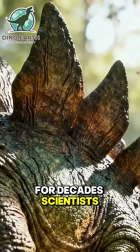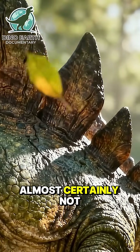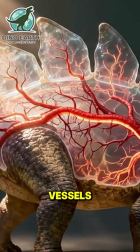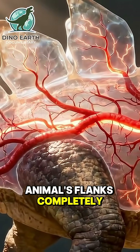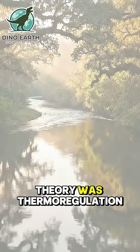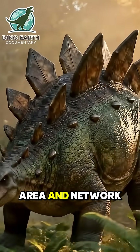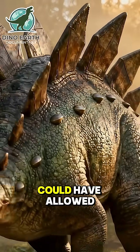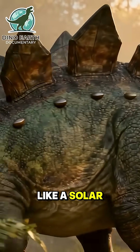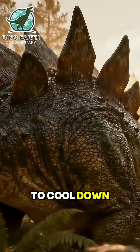For decades, scientists debated their purpose. Were they armor? Almost certainly not. They were thin, filled with blood vessels, and left the animal's flanks completely exposed. A more popular theory was thermoregulation. The large surface area and network of blood vessels could have allowed Stegosaurus to absorb heat from the sun like a solar panel, or flush blood to the plates to cool down.